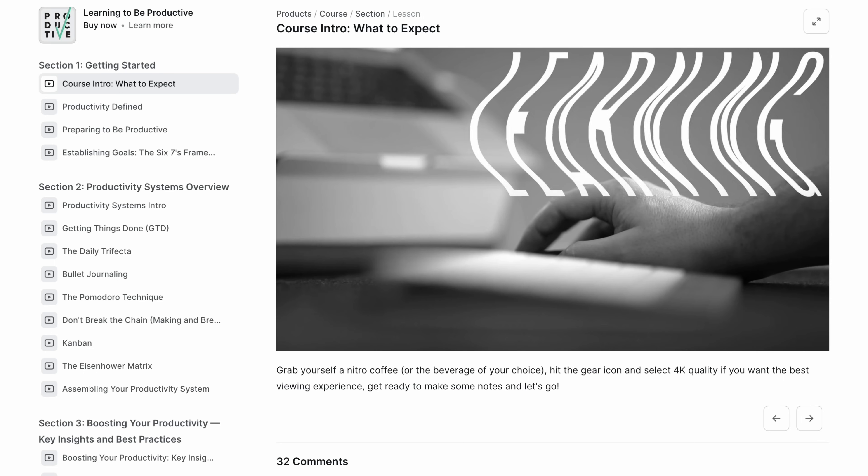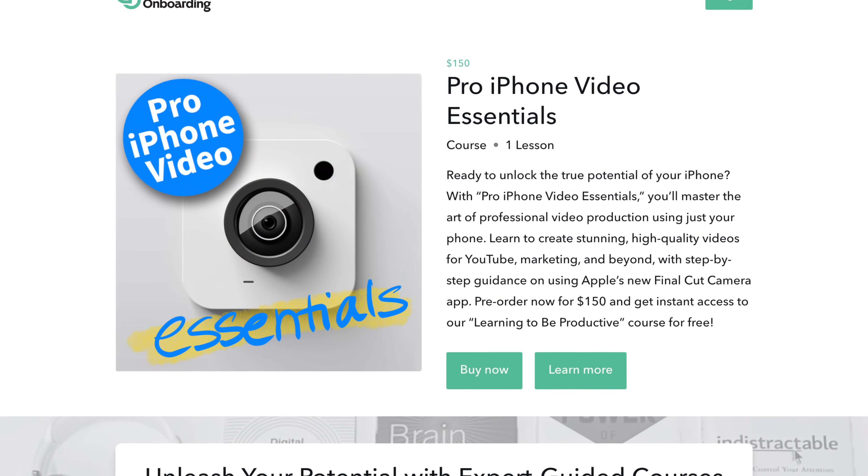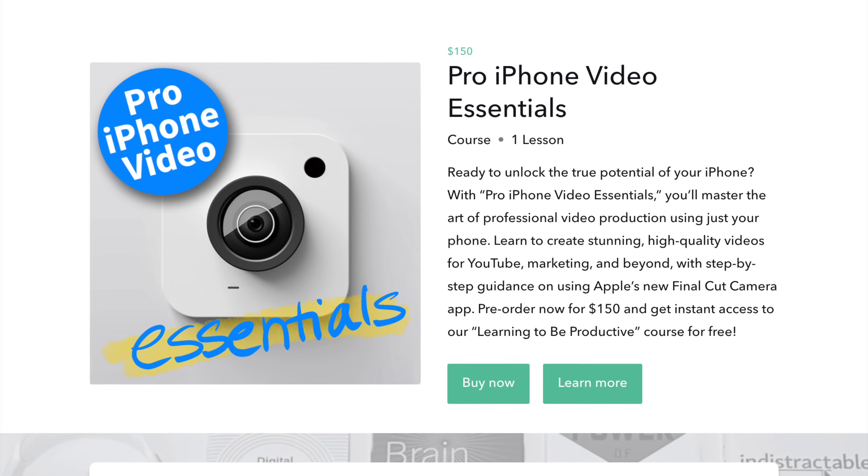While you can purchase it outright on its own, you can also get it for free when you pre-order my new course, Pro iPhone Video Essentials, which will help you take amazing, next-level, professional-looking video on the iPhone you already have and blow people away. Great for personal stuff, great for business stuff. That's linked up down below.